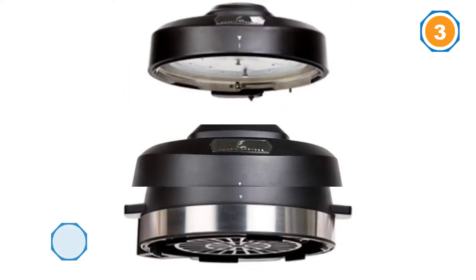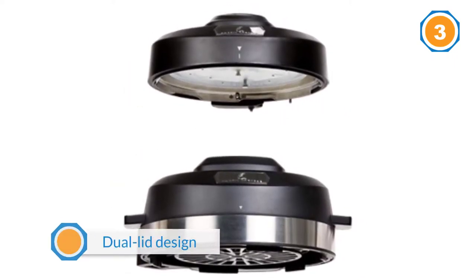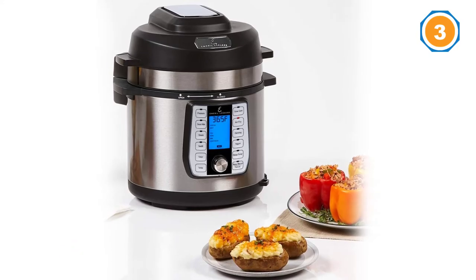Now you can crisp the outside and keep the juicy inside, all in one countertop design — all with up to seventy percent fewer calories from fat.